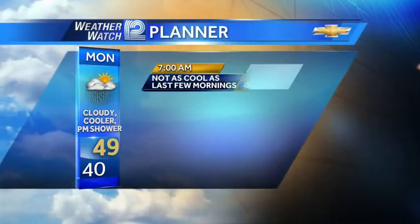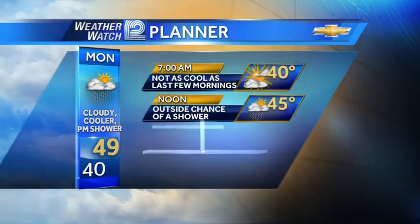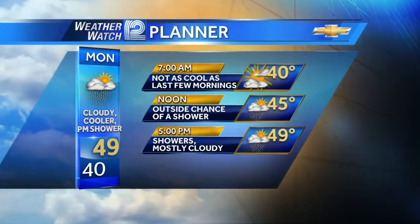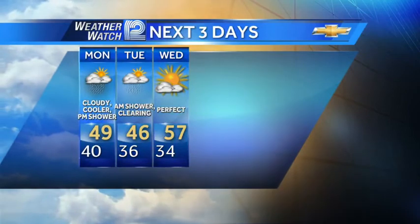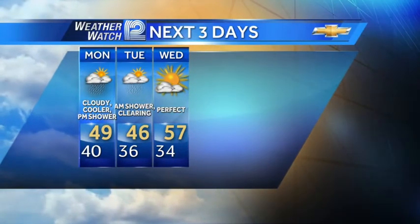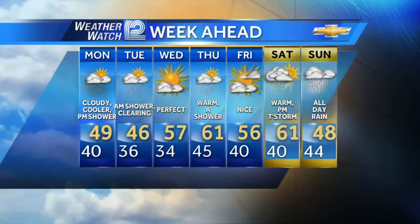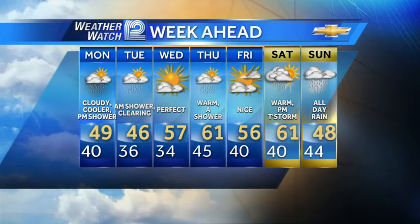Temperatures tomorrow up to 49 degrees, starting off around 40 — not as cool as the last couple of mornings. 45 at noontime, with a better chance for showers during the second half of the day. Tuesday back in the 40s. Wednesday a warm-up to 57 degrees. Thursday, 61, with a shower possible. Friday, 56 and beautiful.